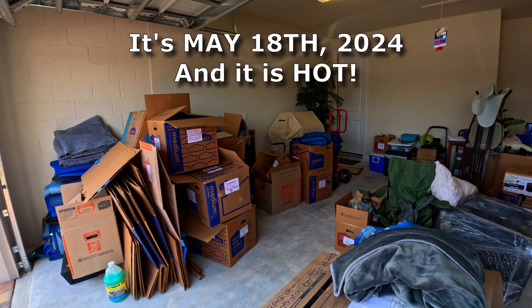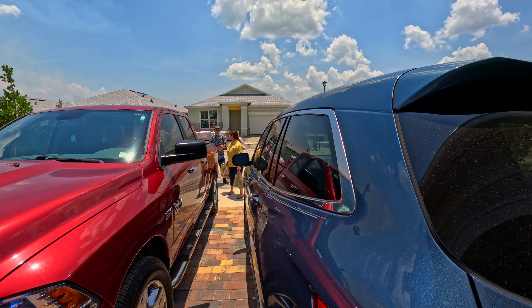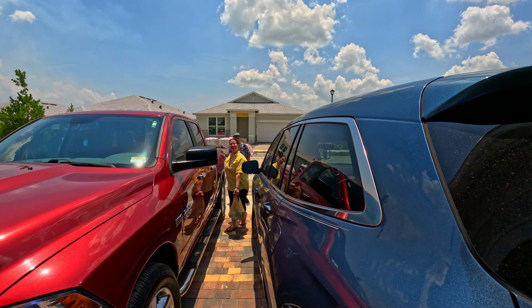This gives you an idea of the current state of affairs of trying to put things in the house. Dad brought groceries. Thank you so much.